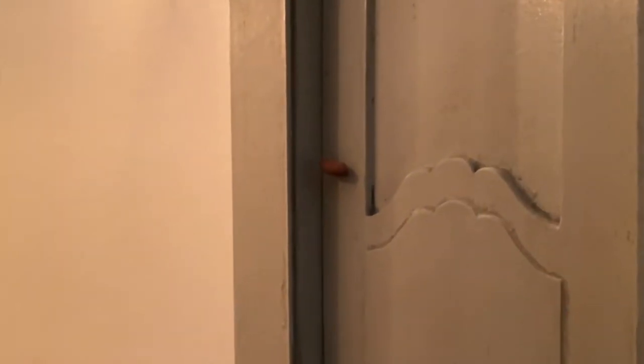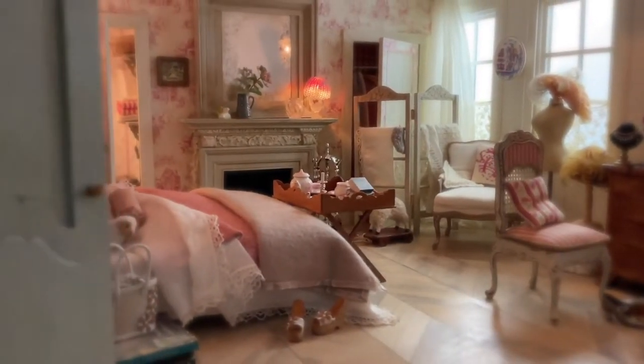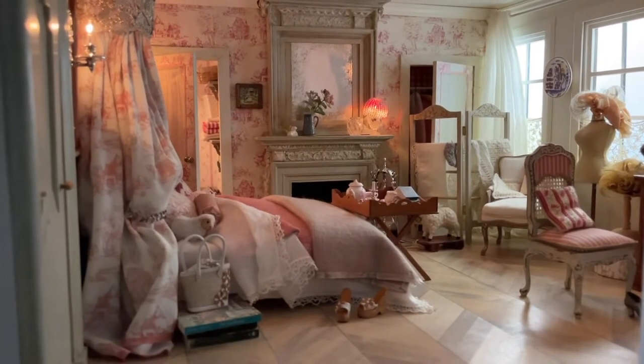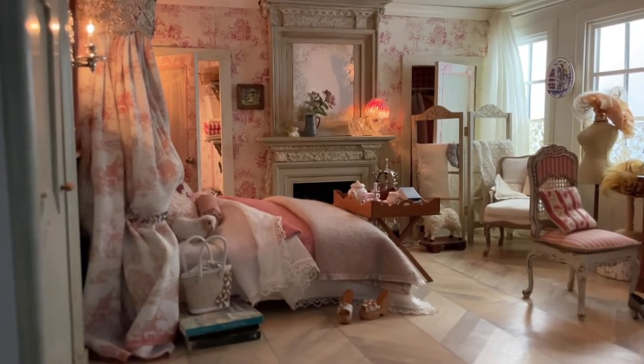Now let's have a look at the bedroom — but please be quiet. Shhh! There's no one here, so I don't have to be quiet.